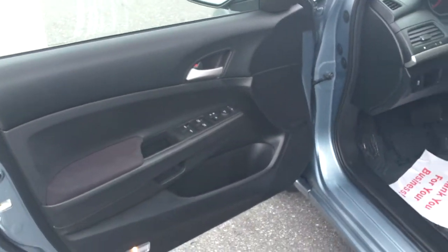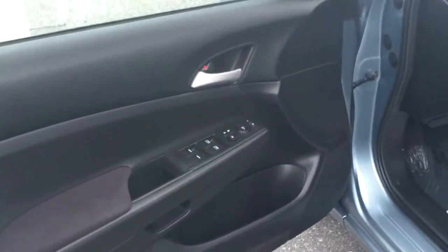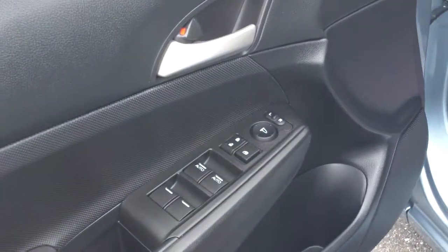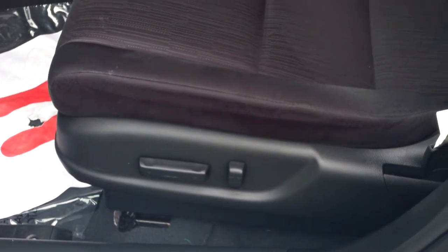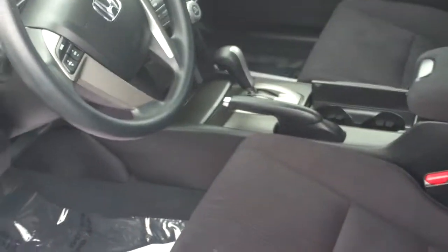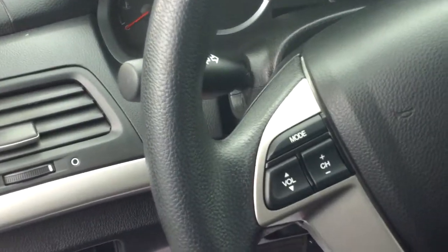Power everything inside. Look here at the interior — you've got all your power windows, power door locks, power mirrors, and a power seat right there for the driver. It's an automatic, and you've got all your steering wheel controls for the stereo.